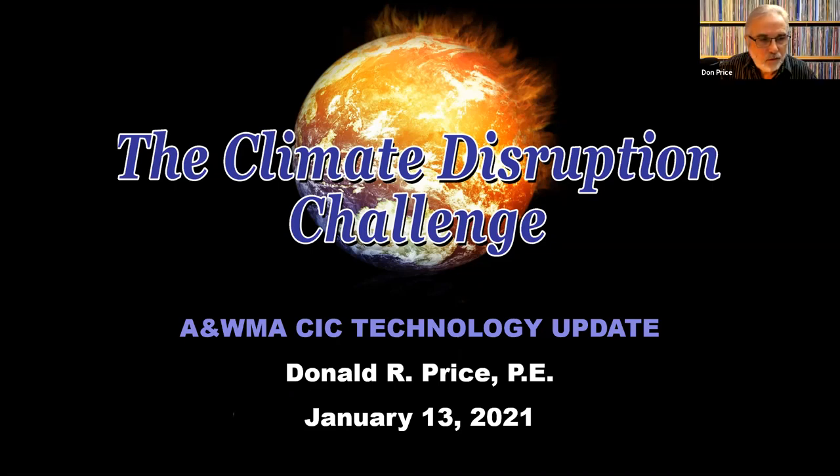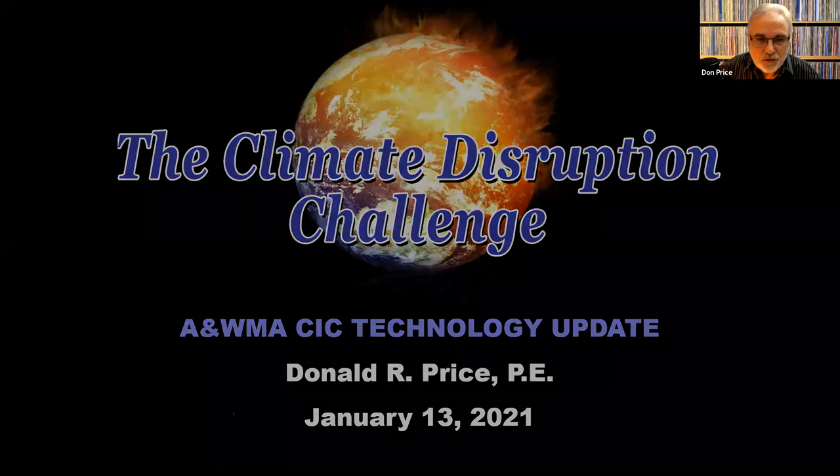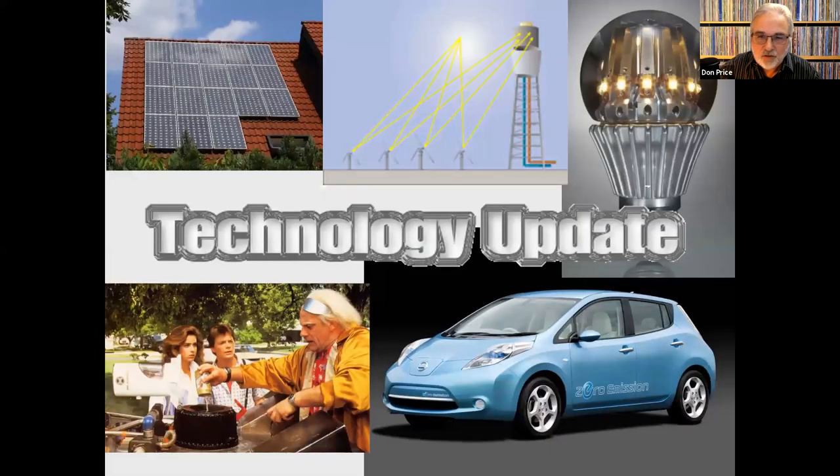Good afternoon, everyone. Thanks for being here. As Adam just mentioned, I've been doing basic climate disruption presentations for quite a few years, and I always include a 10-minute section on technology. This is an expanded version of that technology section. I've added technologies that I'm interested in primarily and that I've learned more about from webinars and other sources in 2020 during the lockdown. So I really enjoyed putting it together. I hope you'll enjoy it as well.